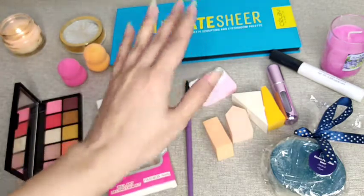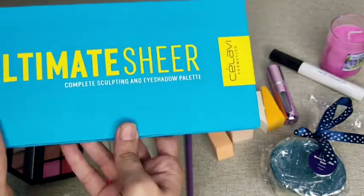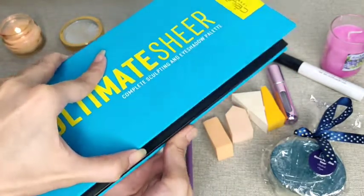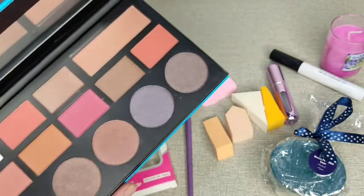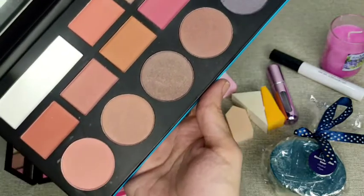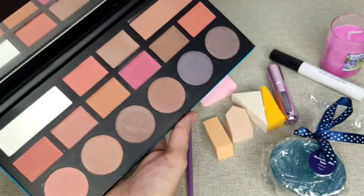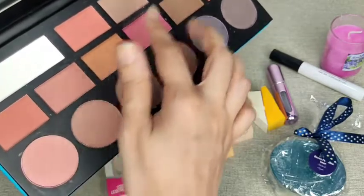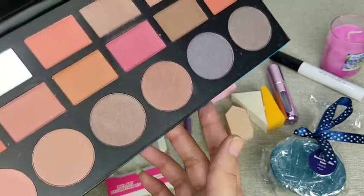Now let's go to the last but not least product — I kept the biggest product for the end because I am very excited to show you. Please check this out, just check the colors. This is one of my favorite palettes and I am already using it. The shades are very beautiful — nude colors, pink colors, very pigmented. You can use this palette as eyeshadow, but additionally you can also use it as blush because there are some blushing colors.